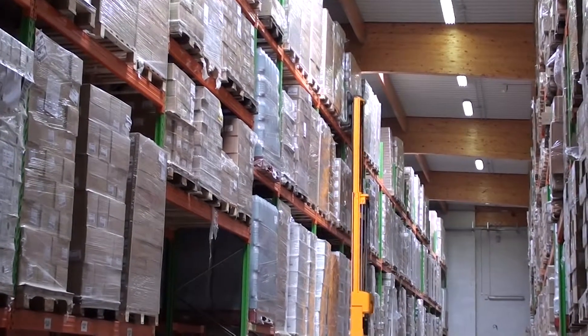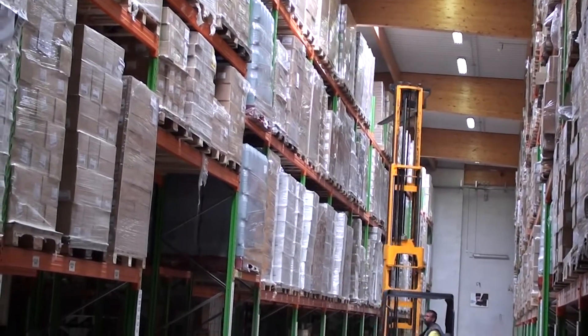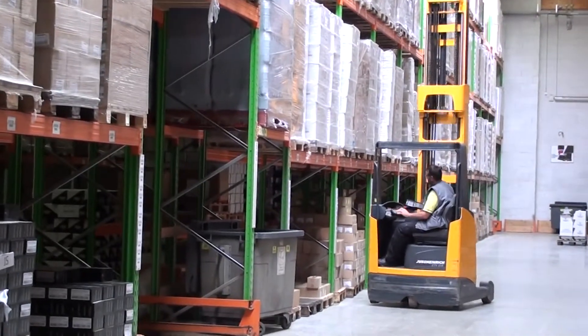Au niveau stockage des produits, le cariste n'a pas à chercher une place dans l'entrepôt. Le PDA lui donne de suite l'adresse indiquée et il va la déposer à l'adresse. En priorité, la plus proche du picking, pour optimiser le réapprovisionnement picking, et ensuite à l'emplacement le plus adéquat par rapport au format de la palette.